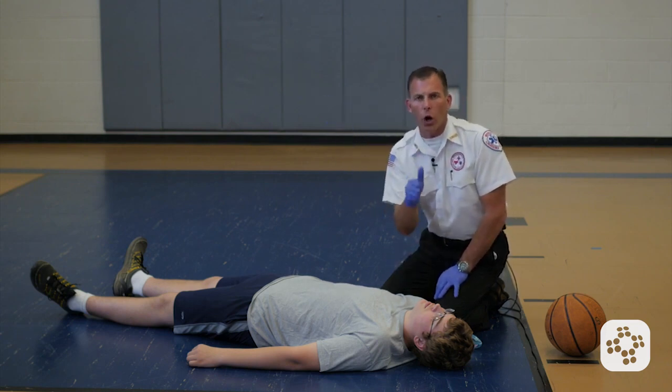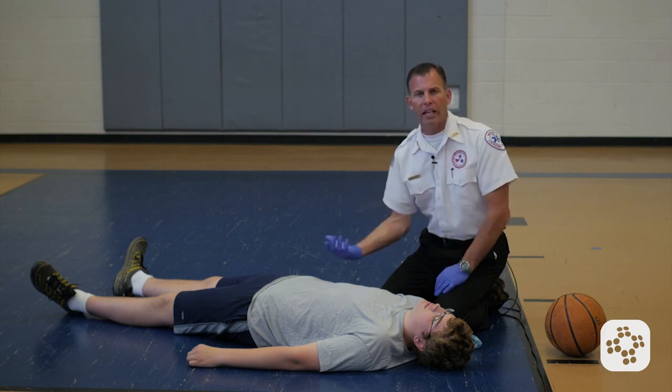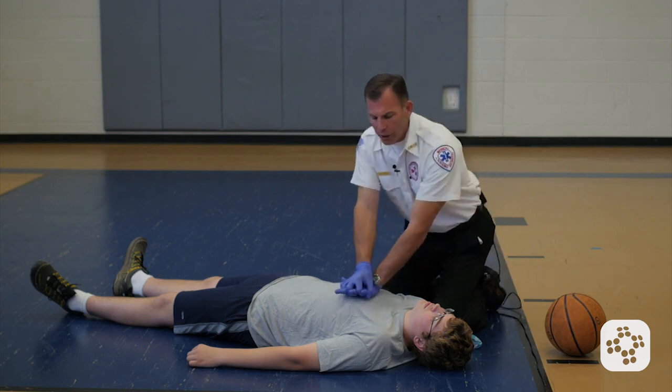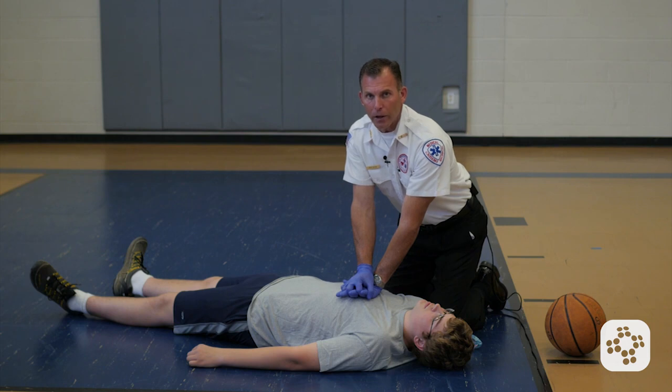If there's nobody to call 911 for you and you have a cell phone, dial 911, hit the speakerphone button, and leave it on so the dispatcher can coach you through the CPR. Because we know he's unresponsive and not breathing normally, we're going to go straight into CPR compressions.